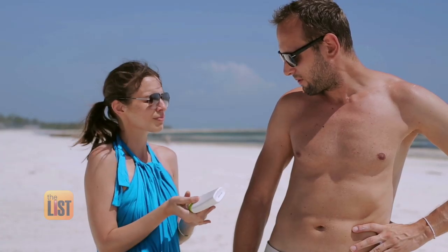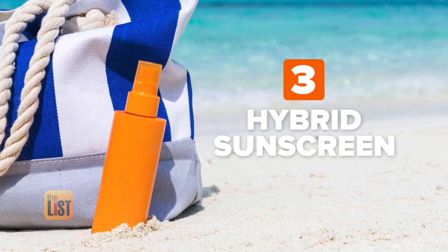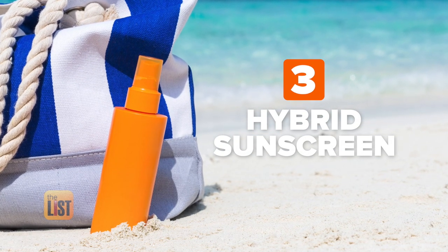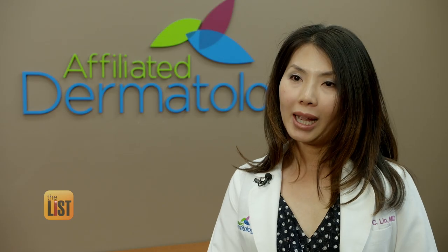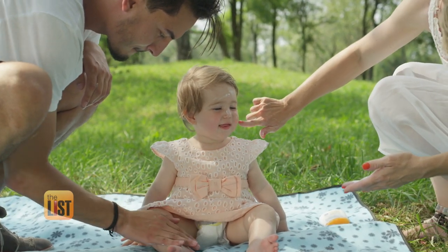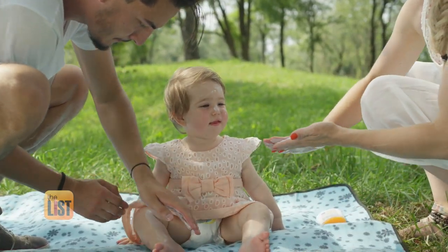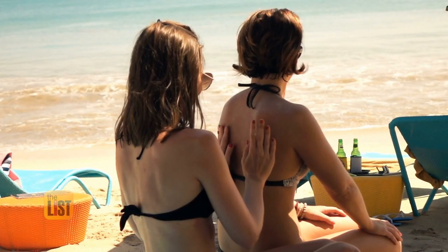We'll close out our class on Sunscreen 101 with the best of both worlds: hybrid sunscreen, which is both chemical and physical. The label will say broad spectrum. By combining a physical sunscreen with some of the chemical sunscreens, consumers are more assured of having broad-spectrum protection, longer-lasting protection, and more water-resistant protection.